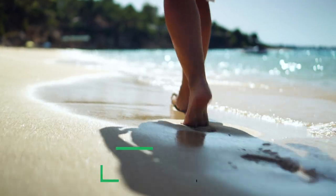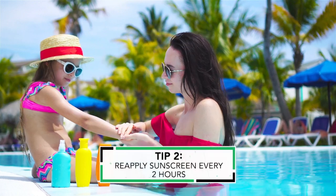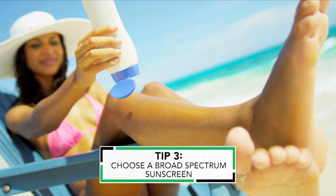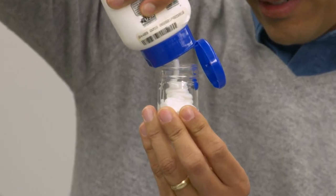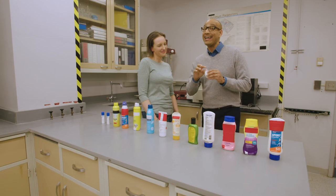Here are Sue's top sunscreen tips: Apply 15 to 30 minutes before going outside so the sunscreen can activate. Reapply every two hours, and more often if you've been sweating or in the water. Use a broad-spectrum sunscreen that protects against both UVA and UVB — but remember, no sunscreen blocks 100% of these rays. Check that SPF number. It's not just sunburn people need to worry about — it's also skin cancer, and cumulative sun damage over time can increase your chances. You only need about an ounce: an ounce of prevention is worth a pound of cure, or in this case, an ounce of protection.